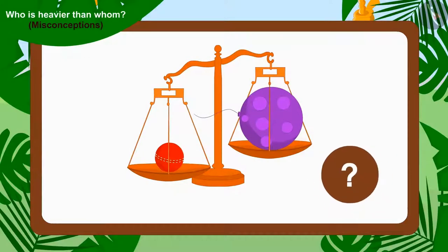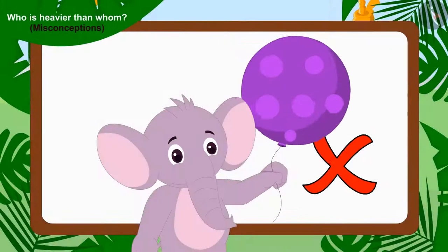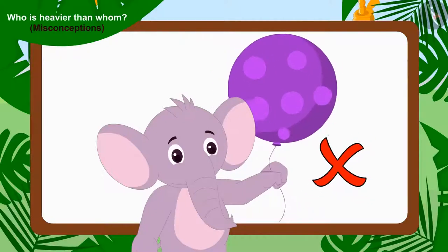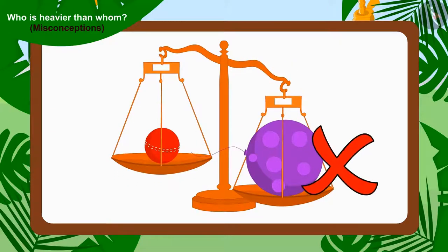Children, can you tell whose toy is heavier? Yes, the plate that contains Chanda's cricket ball has dipped downwards. This means Chanda's cricket ball is heavier than Appu's balloon. What Appu said is not right. Children, remember that if any item is big in appearance, it is not necessary that its weight is more than the smaller ones.